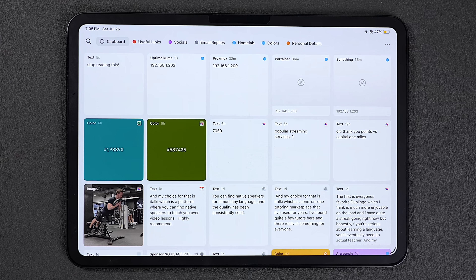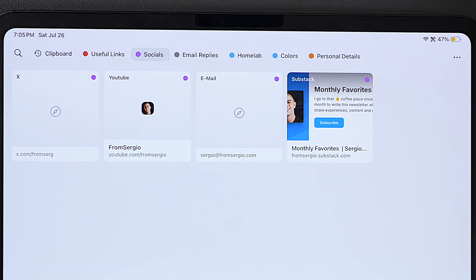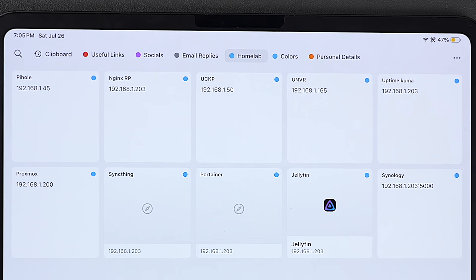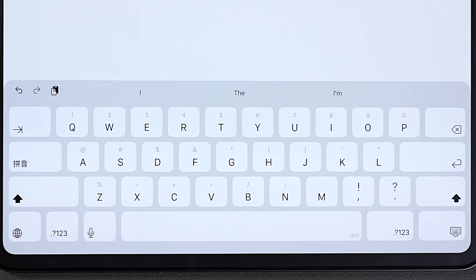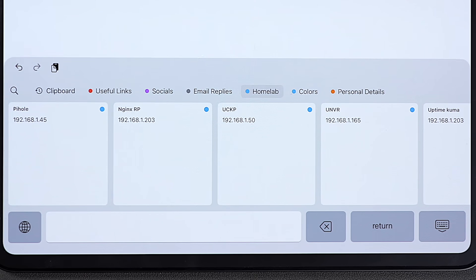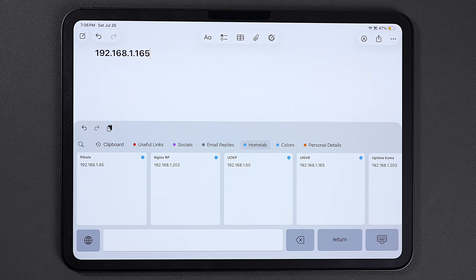What makes Paste really powerful is that you can save anything you use more than once into pinboards to access them even faster. I use this for my socials, canned emails, and a bunch of other things. You can also name individual clippings so they're even easier to search later. And the best part is that you don't even need to open the app — you can just trigger it with the Globe key on your keyboard and paste everything from there. And because everything is stored locally on your devices, you decide how long you want to keep your history.